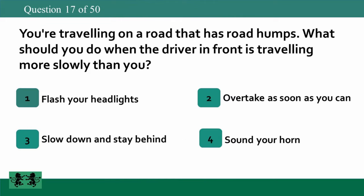You're traveling on a road that has road humps. What should you do when the driver in front is traveling more slowly than you? 1: flash your headlights, 2: overtake as soon as you can, 3: slow down and stay behind, 4: sound your horn. The answer is 3: slow down and stay behind.